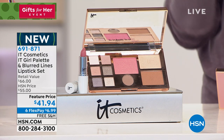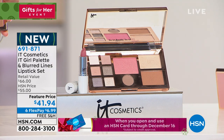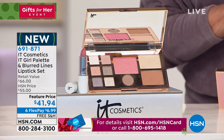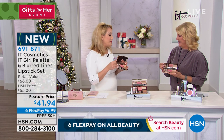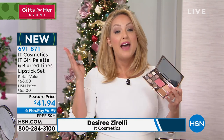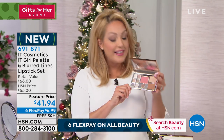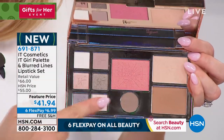Moving on — if you saw the beautiful eye colors Desiree and I are wearing, they came from this: a stunning exclusive new set. It's full face color. The palette normally retails for $42 and that beautiful lipstick is a $24 luxe lipstick — you're getting both for $41.94 with six flex pay and free shipping. We created this for the 2019 holiday season, so it's limited edition. Once the holiday is over, it's gone. Every anti-aging, skin-loving, skin-smoothing formula from IT Cosmetics is in this palette.